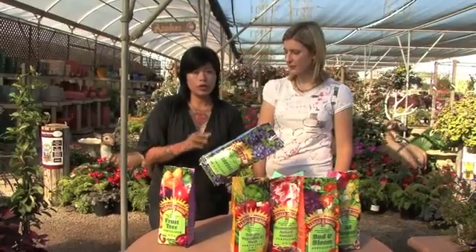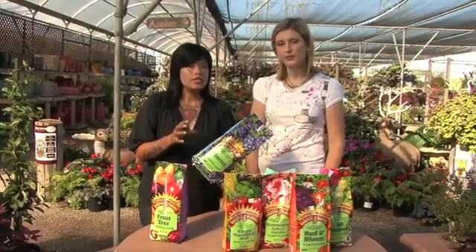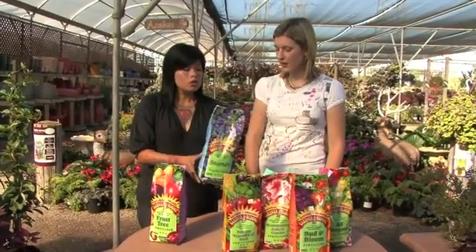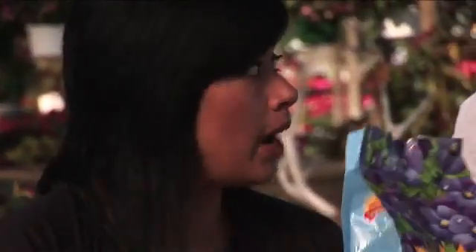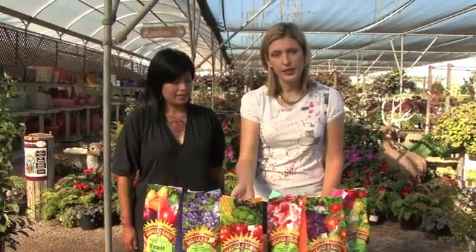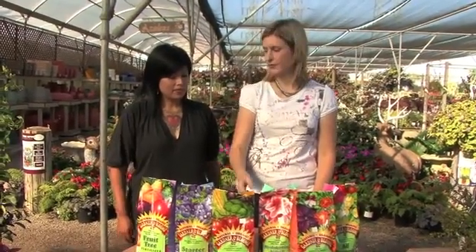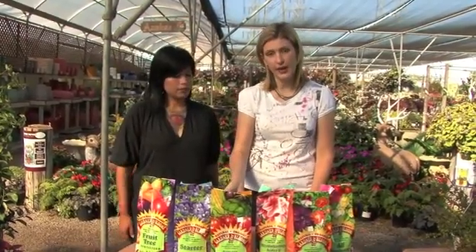Starter fertilizer is really good if you're starting with transplants, which a lot of us do. When you take that seedling out of its six-pack, you are shocking the root system, so starter actually helps the transplanting process and helps that seedling get off on the right root. Tomato fertilizer is what you'd expect — it's for tomatoes — but you can also use it for other soft fruits like strawberries. It helps the plant put out a lot of flowers and develop healthy fruit.